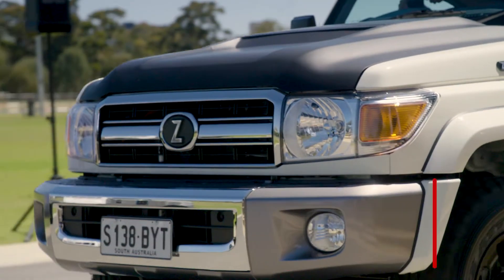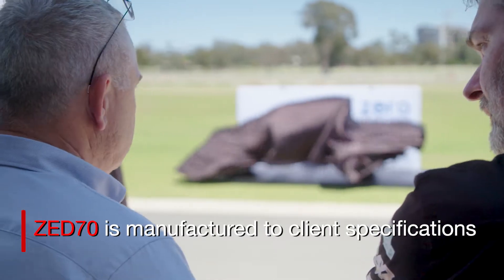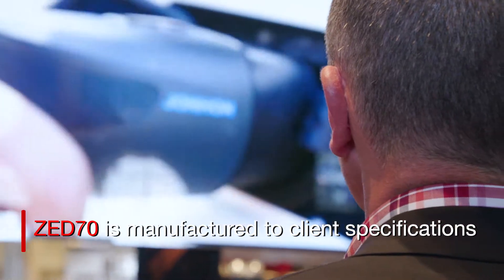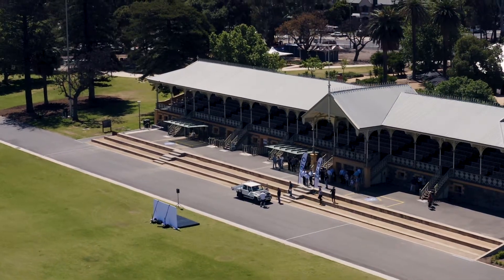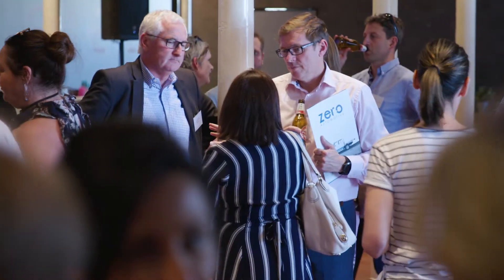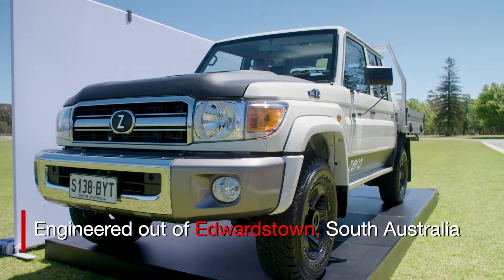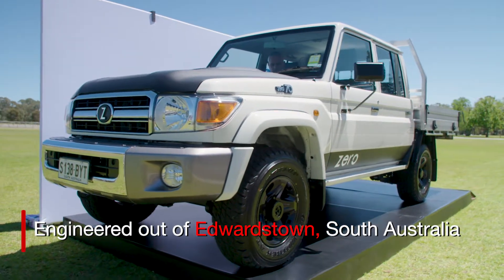This vehicle is a bespoke vehicle that we designed to suit the application, whether it be mining, agribusiness, or local and state governmental agencies. Our vehicle is available in a wagon, dual cab, single cab, and troop carrier configuration, and the vehicle integration, engineering, and all the componentry to fit those parts into this vehicle platform has all been done locally here — engineered out of Edwardstown in South Australia.